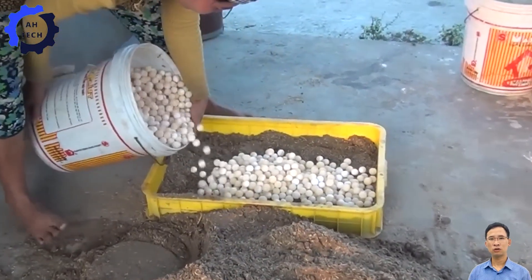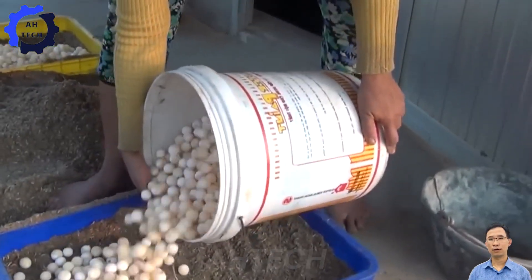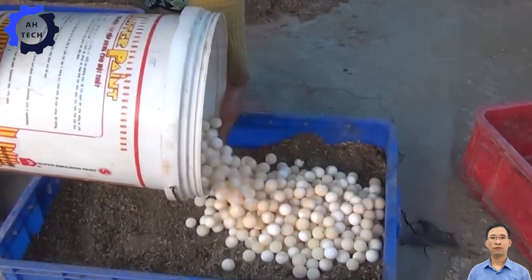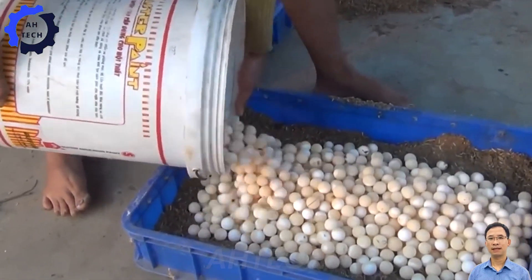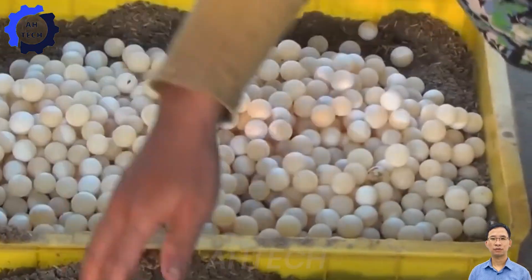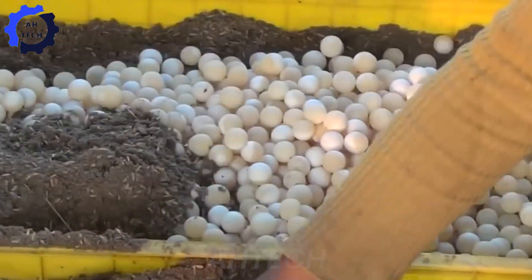The eggs are incubated in trays with a layer of soil at the bottom, which helps absorb CO2. Using technology to alter natural processes, reducing incubation time from 90 to 30 days is a prime example.